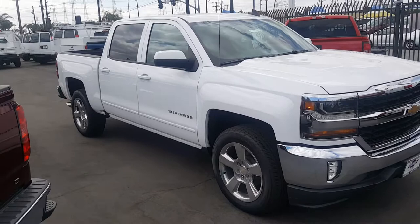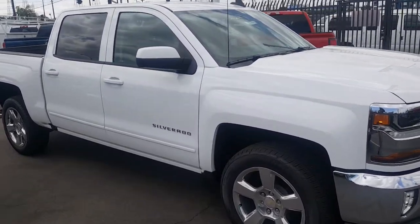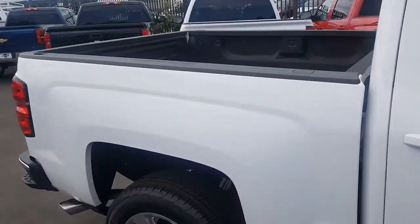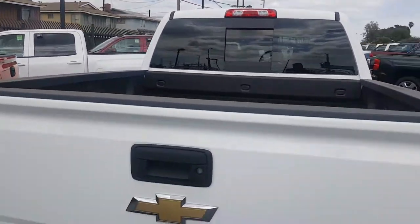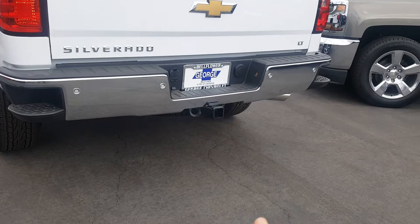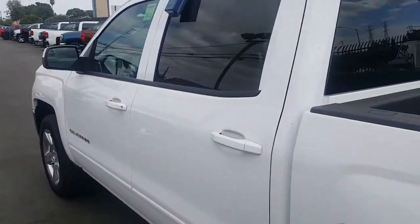What you're looking at right now is a 2017 Chevrolet Silverado crew cab. As you can see, it's a beautiful truck. You have 20-inch rims, a bed liner already on it, a backup window, backup sensors, and a towing package.